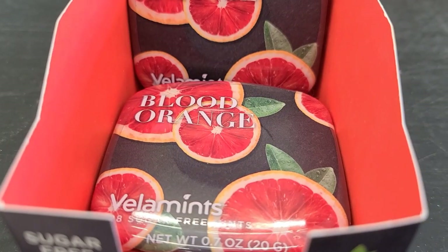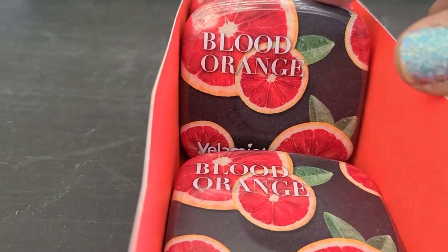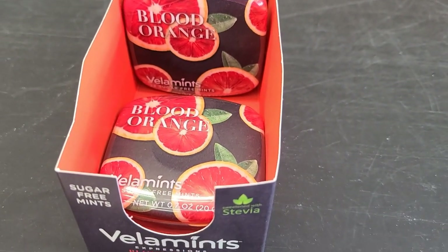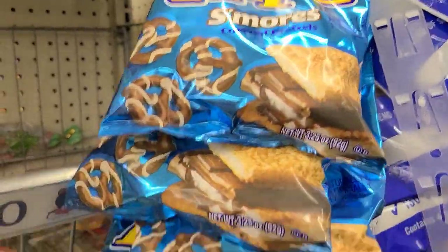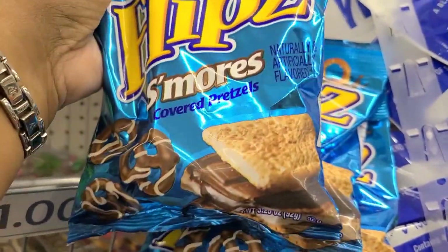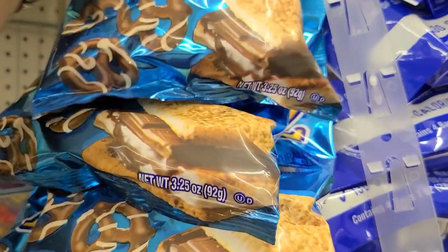I have these Velaments in blood orange — this is what they look like and they are 28 pieces, sugar free. See these flip s'mores covered pretzels? Just look at that — amazing for the people who love s'mores, absolutely gorgeous, really really gorgeous.